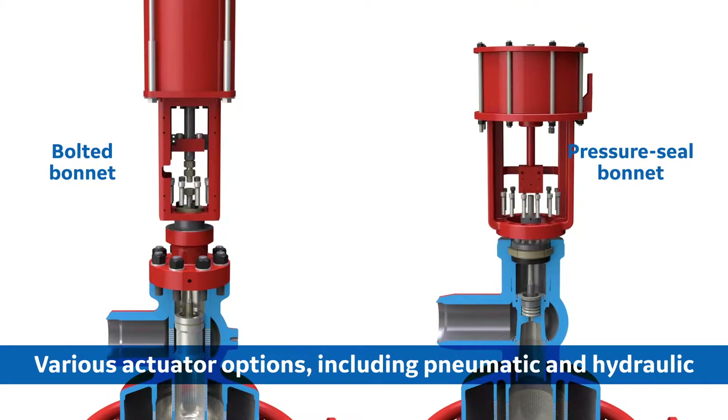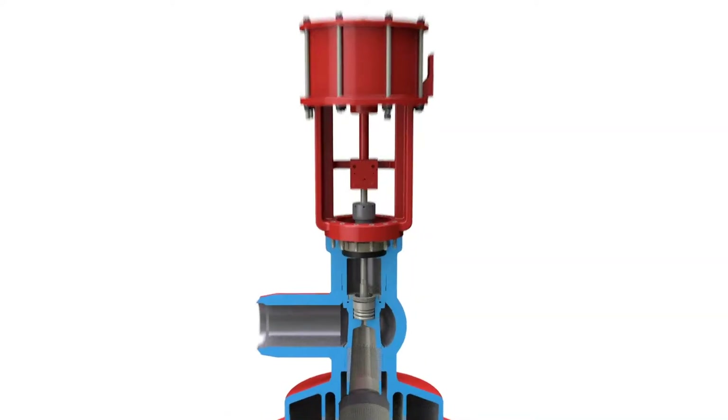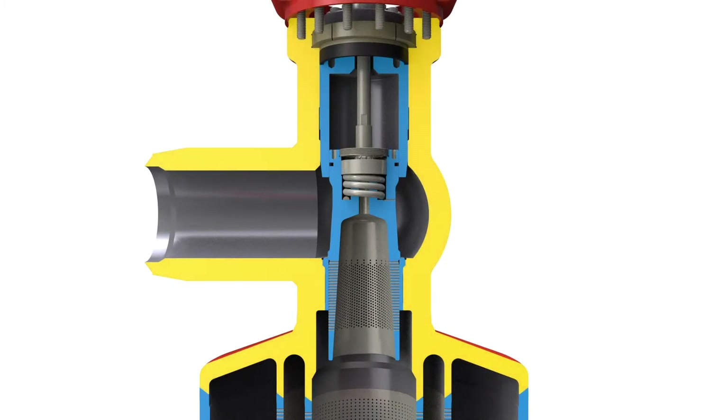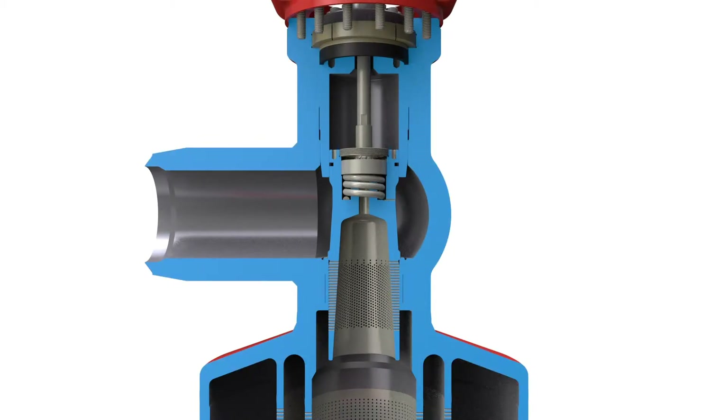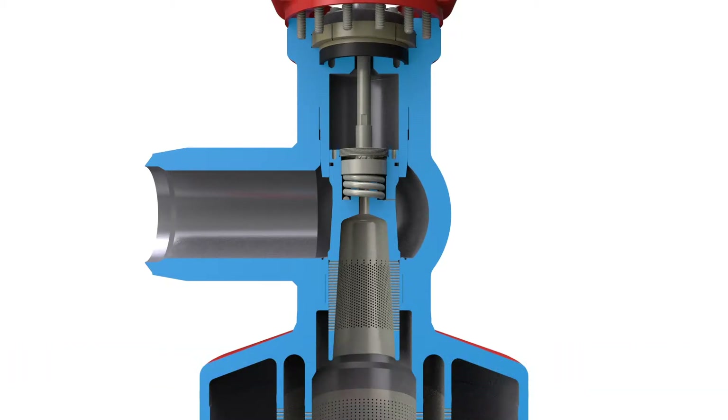Offered with a wide range of actuator options including pneumatic and hydraulic systems, it can be adapted into almost any steam conditioning application. All Mason-Neiland valve bodies and desuperheaters are designed to exceed the requirements of ASME and PED, with emphasis on thermal stress, material creep, and external pipe loading.